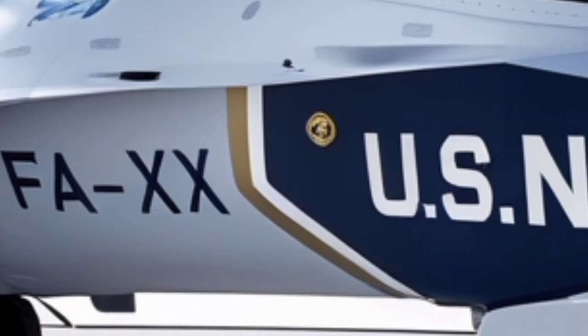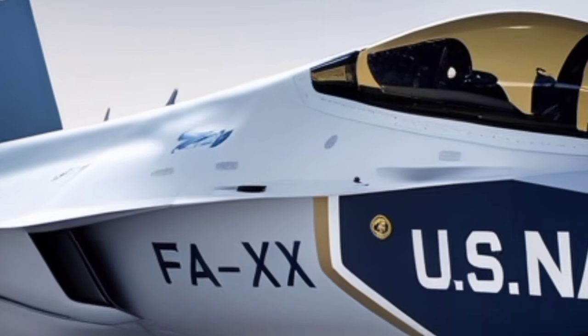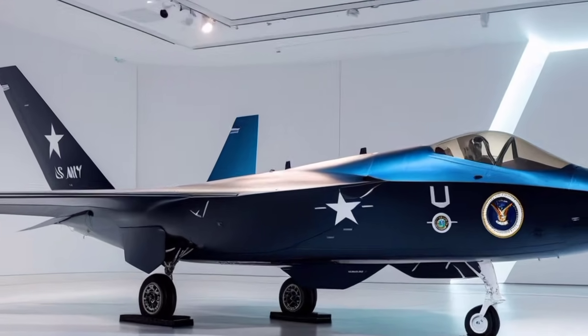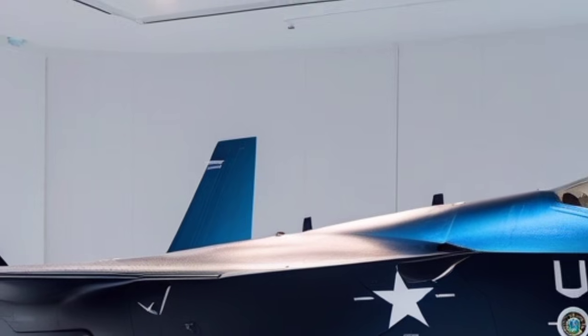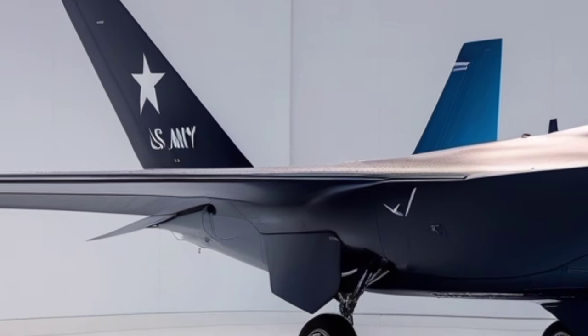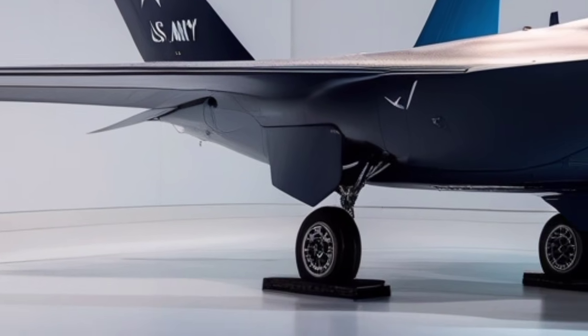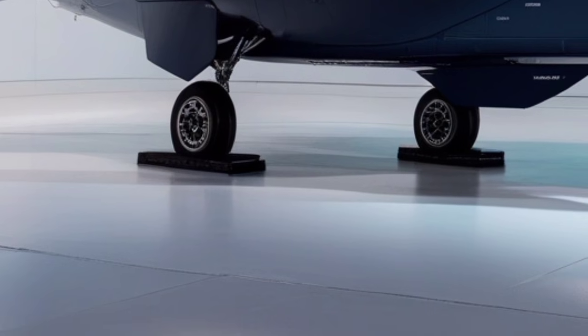The weapon bays on the 2026 model have received significant upgrades, allowing compatibility with emerging precision-guided munitions and future hypersonic weapons. Internal storage remains a cornerstone of F-35 stealth tactics — carrying weapons inside the fuselage ensures the aircraft remains undetectable while executing strike missions. The improved bay doors open and close more quickly, reducing exposure time and helping maintain low radar visibility during weapon deployment.